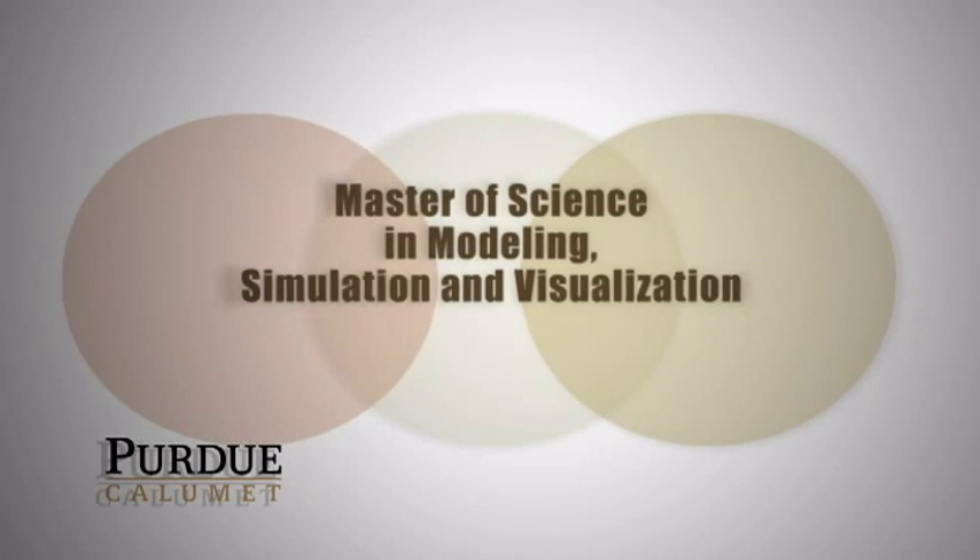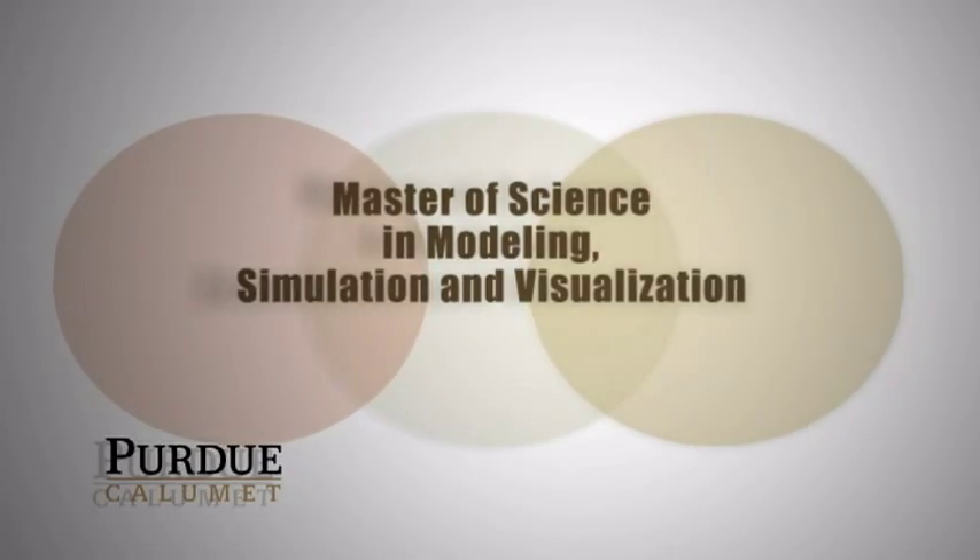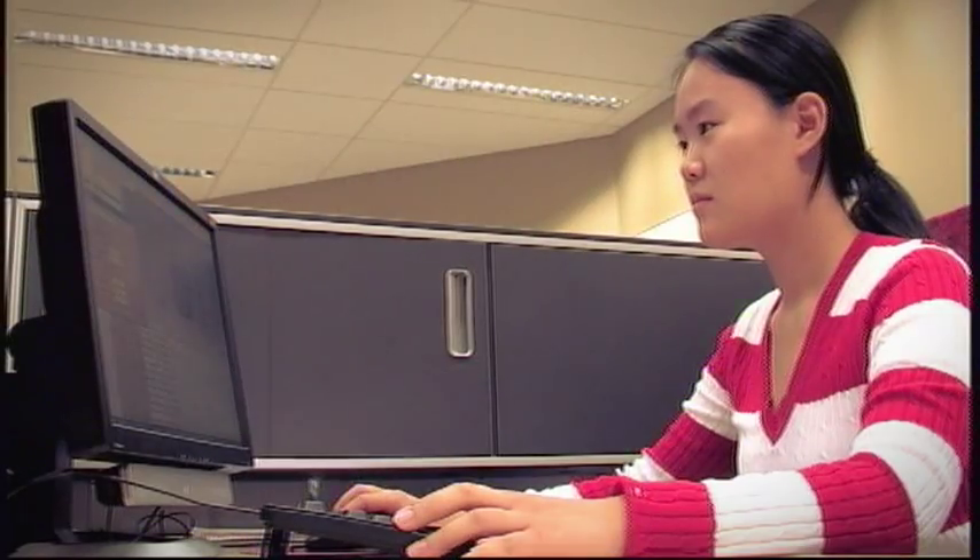One of the advantages Purdue University of Calumet has is that it has a Center for Innovation and Visualization. You can model the process, you can simulate the process as if it is working, and you can visually see the process. Now as you look at the process, you go to the 3D environment and you see that something can be moved, something can be changed.